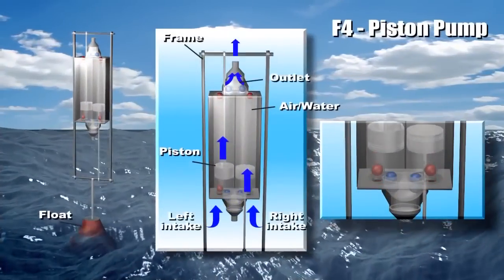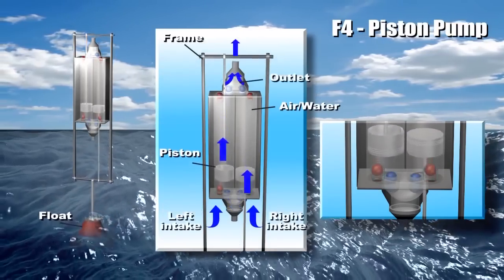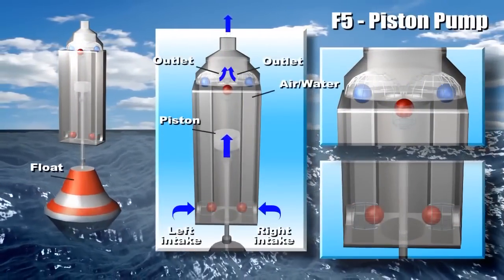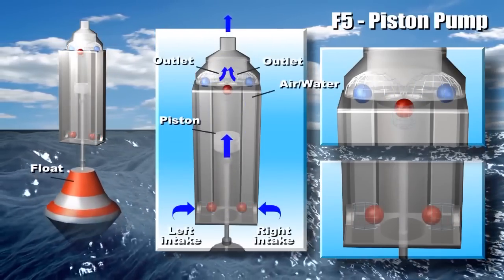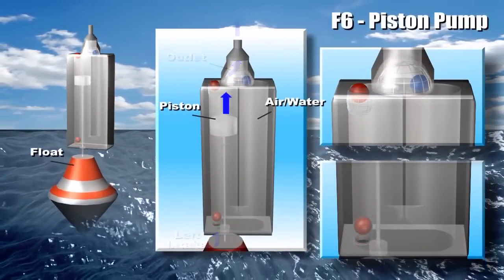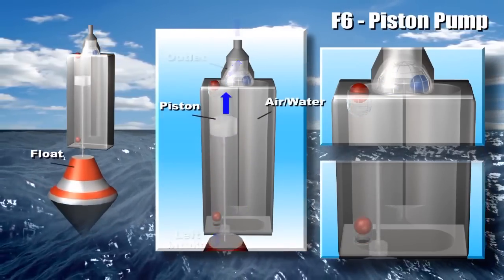When the float moves down, it pulls the piston downward and the partial vacuum generated at the left-hand inlet causes the top left ball to open and allow the fluid to flow in. At the same time, fluid pressure on the lower side of the piston becomes higher, causing fluid to flow through the bottom channel into the right-hand chamber and pump out through the center top outlet.